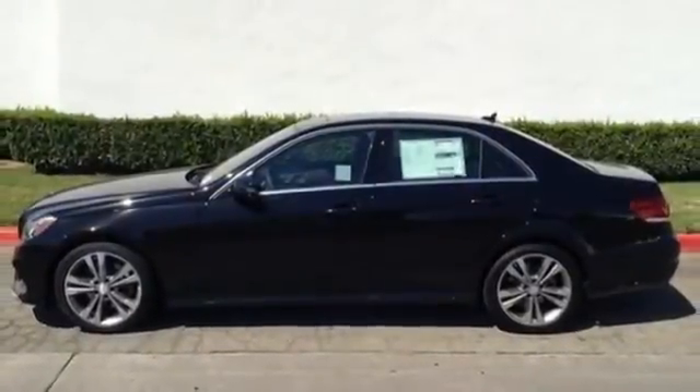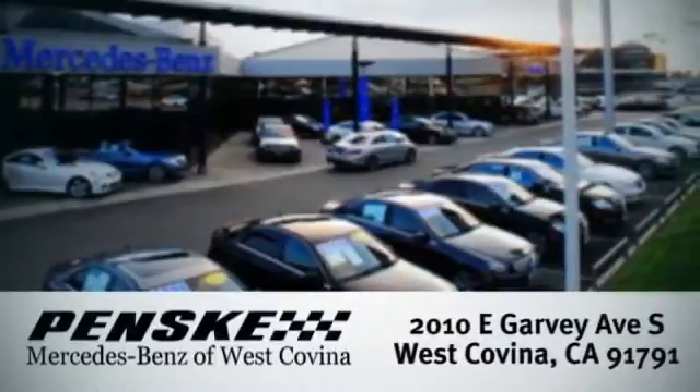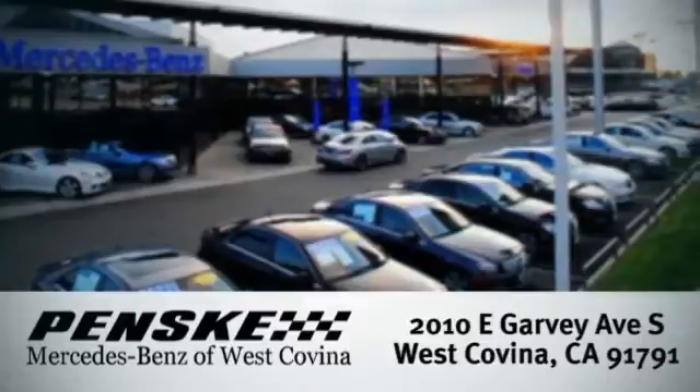Check it out today. Visit today. We're conveniently located at 2010 East Garvey Avenue South in West Covina, California.